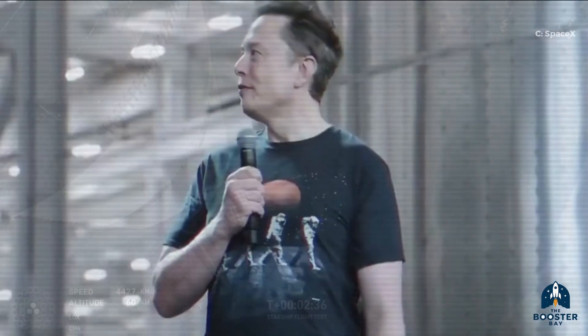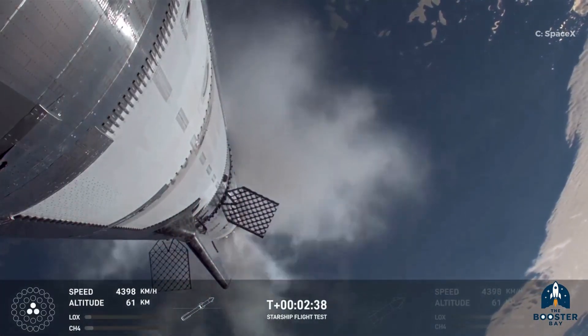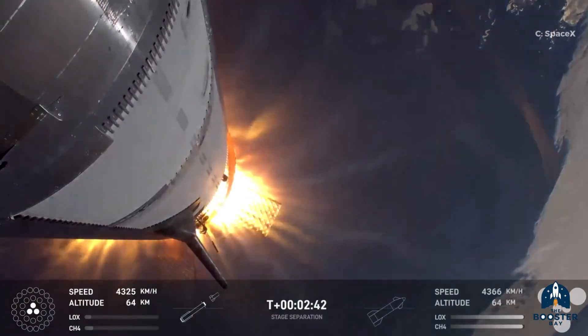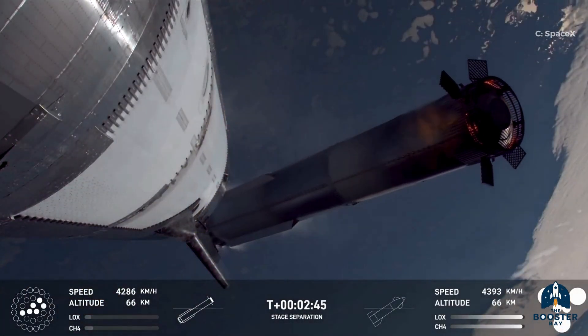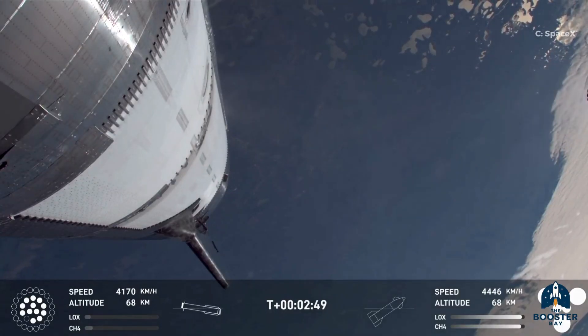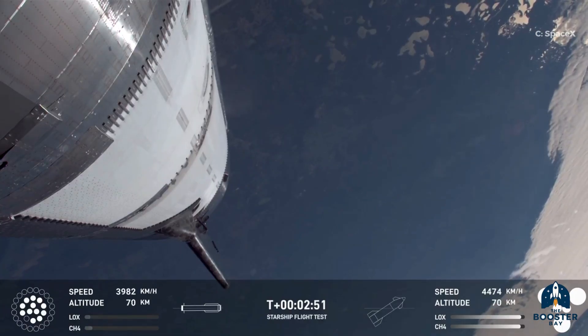As usual, Elon Musk's mantra of 'the best part is no part' drives this redesign. The booster will now include a built-in hot stage system — a first for Super Heavy. The old adapter, though small, added about 10 metric tons of extra mass. The new triangular frame design allows exhaust gases to escape more freely, and the upper methane tank dome now has extra steel reinforcement for fire protection.